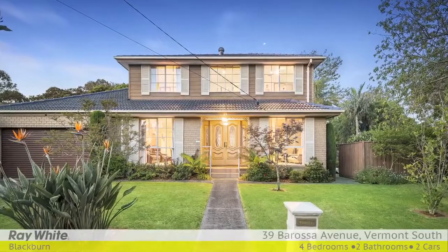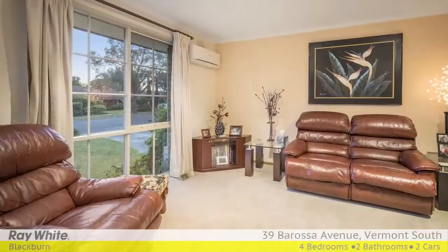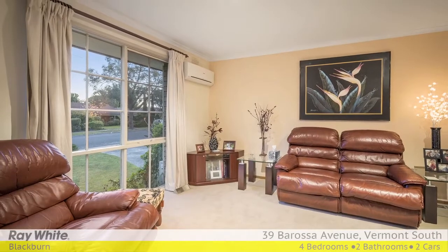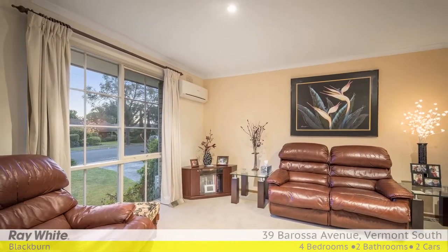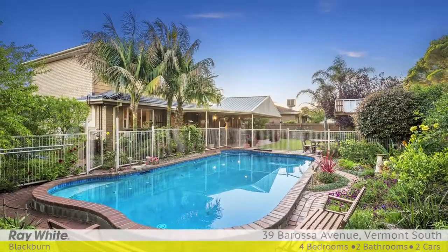Enjoying fabulous zoned living and enviable outdoor entertaining options, this immaculate four bedroom, 2.5 bathroom family home is all class. Quality built and splashed with modern touches throughout, this attractive double storey abode is appealing.